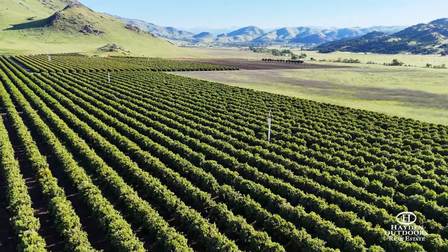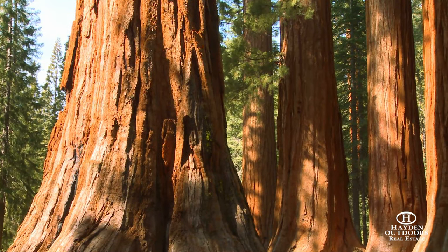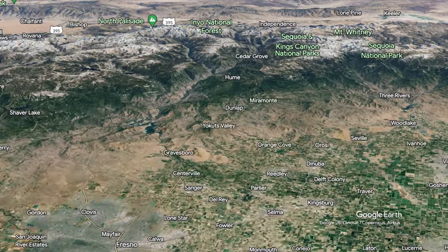As you travel along Scenic Highway 180 from the orange groves east of Fresno to the towering sequoia trees in the Sierras, you'll find the sparkling gem known as Walker Ranch.